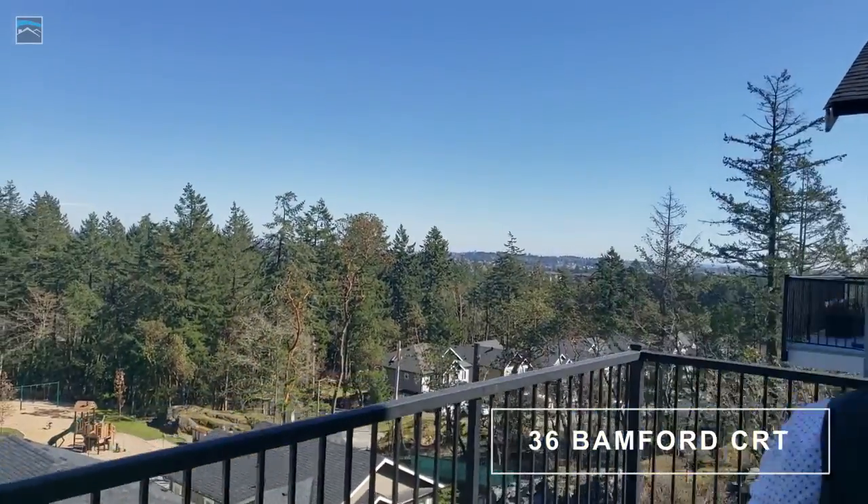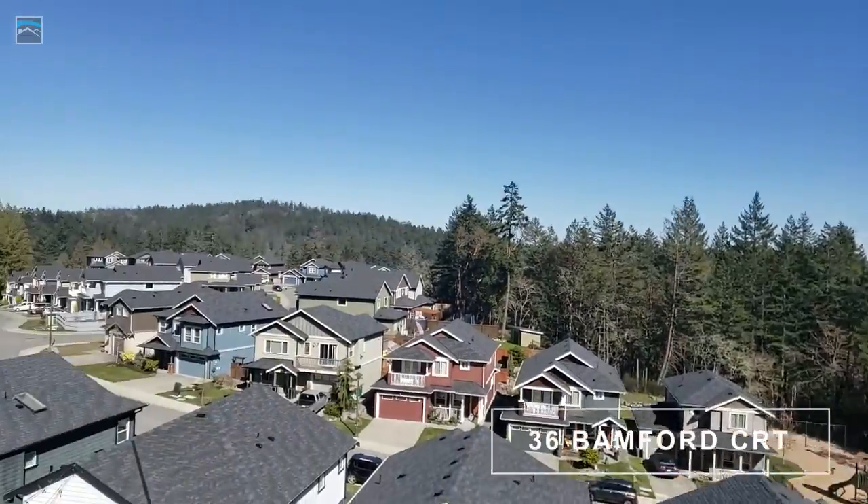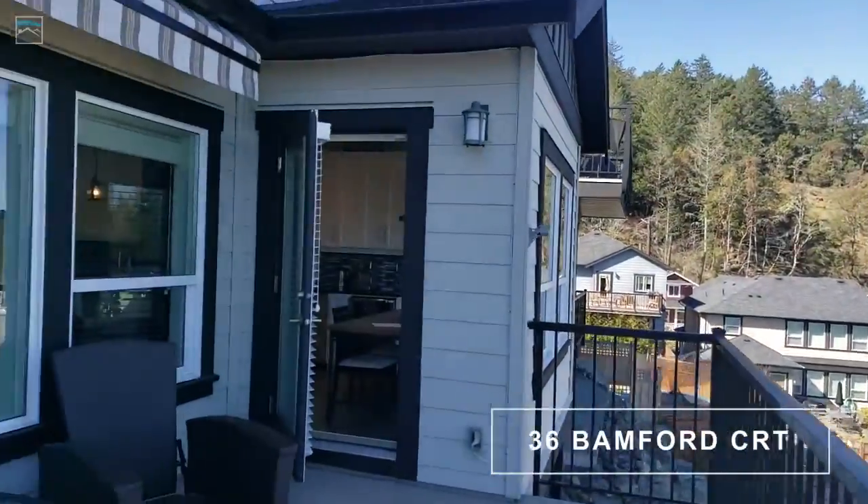If you see the big windows, there's great views here. It's nice to have this elevated position because you're overlooking your surroundings. And there's a good-sized deck here as well.